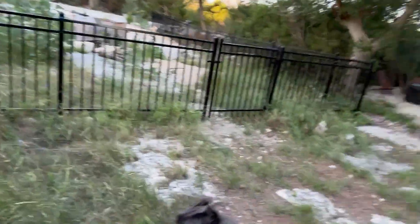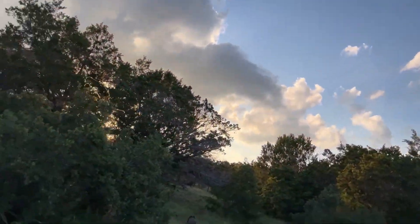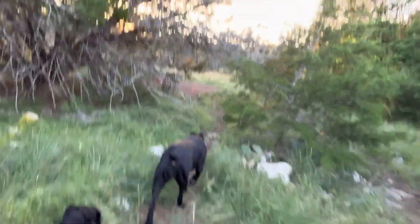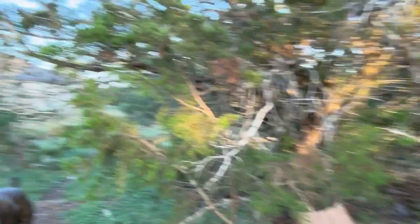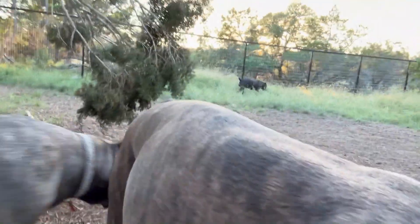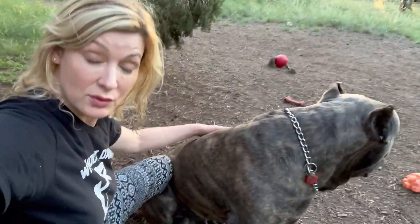Lucia is so tall that I almost thought she might have some Great Dane in her. But she's just part of the spectrum — the higher end of the spectrum where this breed can be much taller. Dolce here is kind of on the shorter end of the spectrum, though it's generally not too short compared to most females. Female Cane Corsos are generally shorter than the males, and there's all kinds of variation within that. Lucia at only eight months might be approaching Ozzy's height, and he's very tall for a male.